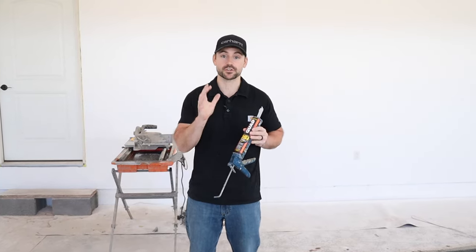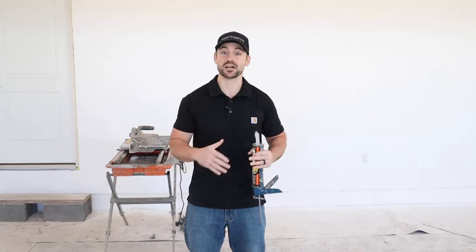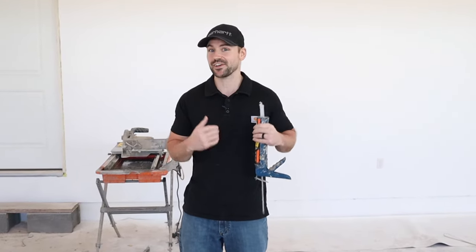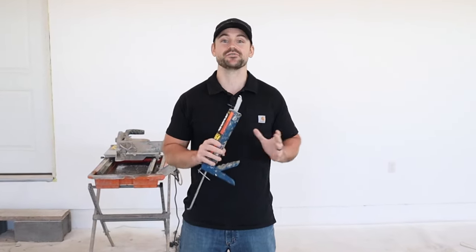In this video, I'm going to be going over the six home building inspections that are done while building a home in my area. If you're new to this channel, my name's Josh. This channel's all about building your own house and saving a ton of money, so be sure to subscribe, ring that bell for notifications, and hit that like button.